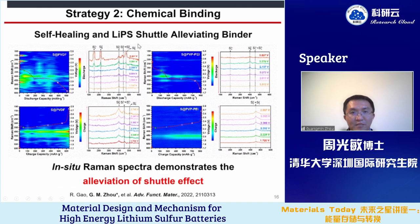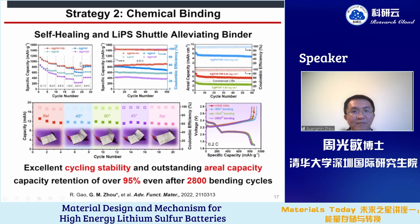We used in-situ Raman spectroscopy to study the bonding of these self-healing polymers. With this self-healing binder, much less lithium polysulfide is observed during charging and discharging, indicating alleviation of the shuttle effect. By using self-healing binders, we can improve capacity and cycling stability even under high mass loading conditions. The self-healing properties can also be applied to flexible lithium sulfur batteries — even after 2,800 bending cycles, they maintain almost the same capacity.